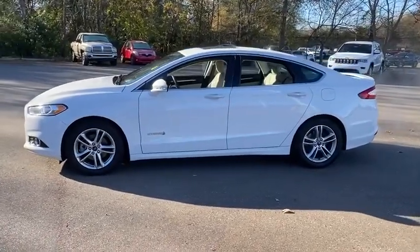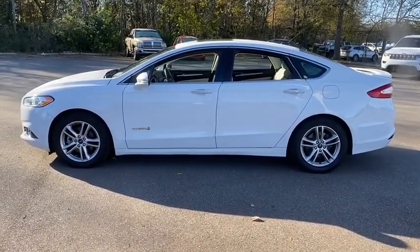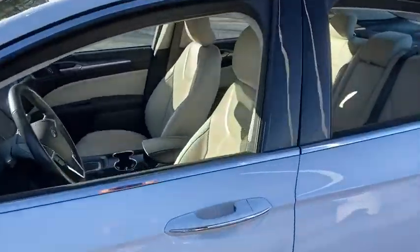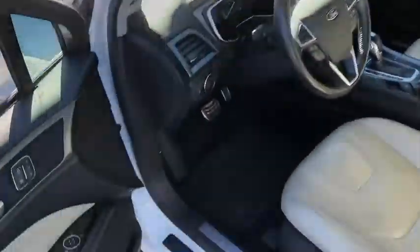Power passenger seat, traction control, dual airbags, power steering, four-wheel disc brakes, rear window defroster, power windows, CD player, fog lights, security system, compass, electronic stability control.